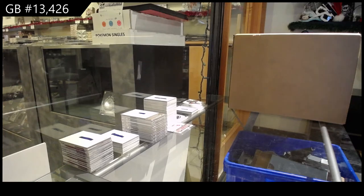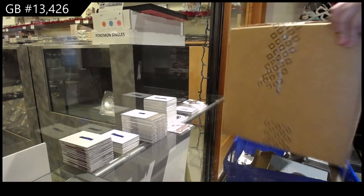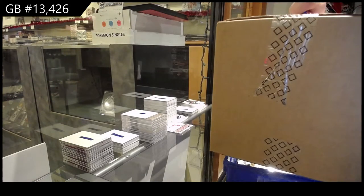Starting off C&C Group Break 13,426, we've got the Team Canada Master Collection box break. Best of luck, folks.